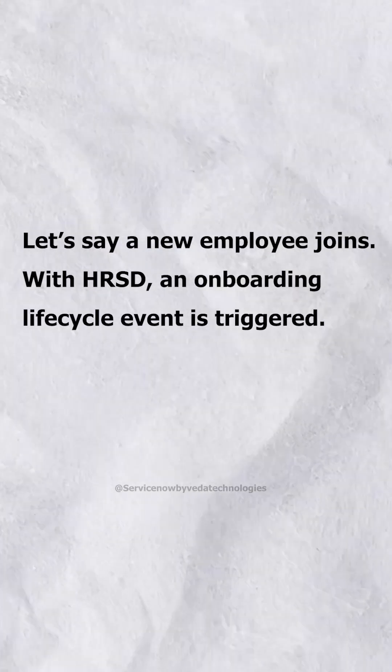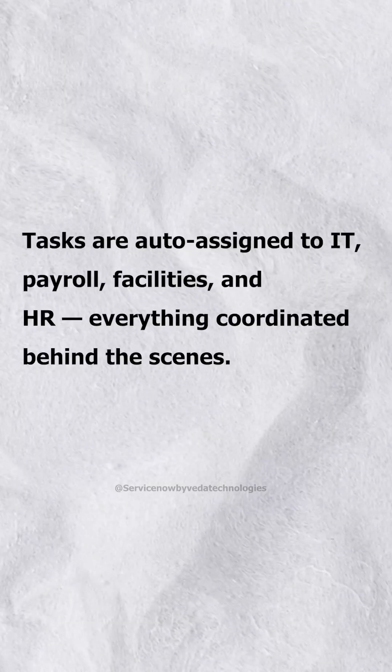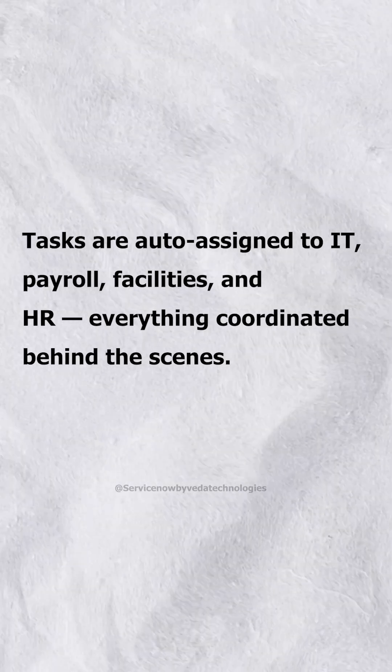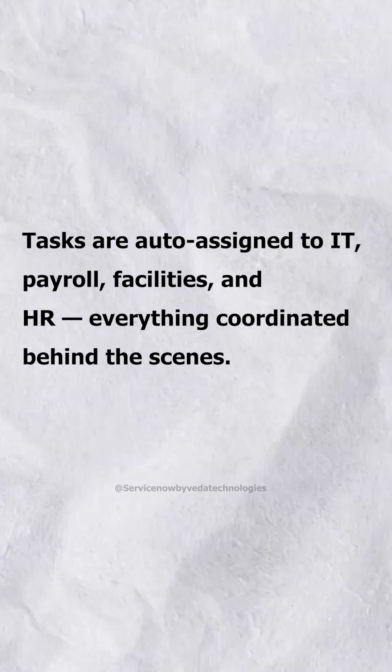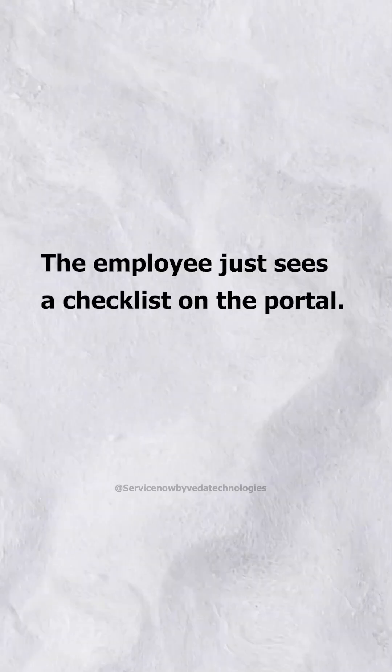Real-life example: let's say a new employee joins. With HRSD, an onboarding lifecycle event is triggered. Tasks are auto-assigned to IT, payroll, facilities, and HR, everything coordinated behind the scenes. The employee just sees a checklist on the portal.